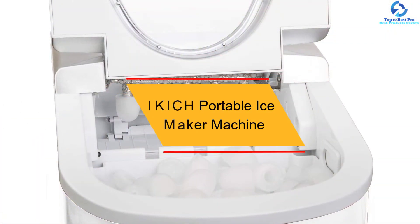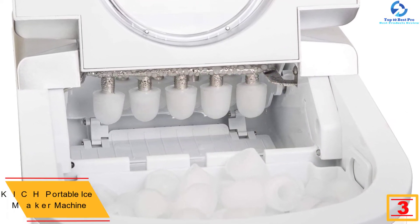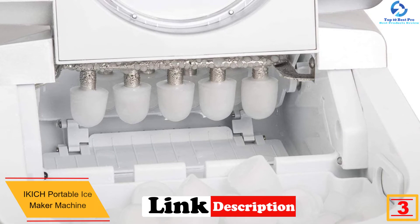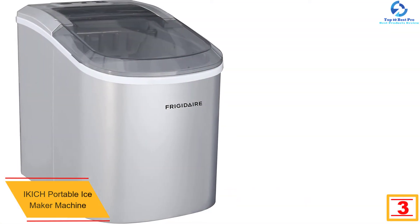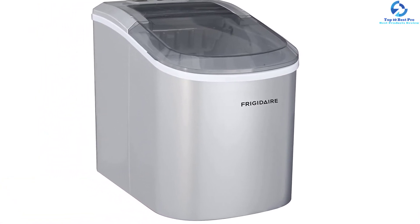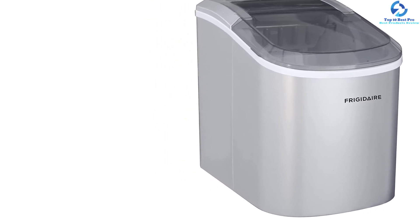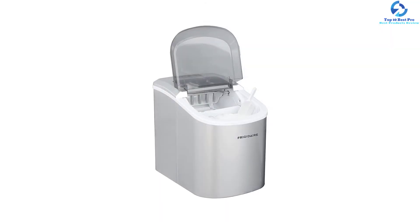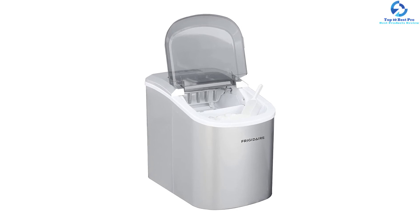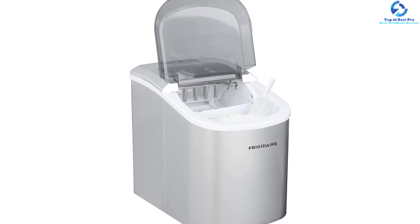At number three, we have the Ikich Portable Ice Maker Machine. Whether you need chewable bullet-shaped or regular ice cubes, this is a fantastic portable ice maker. It works in about six minutes and features a smart indicator light that alerts when the ice is ready. It prepares up to 26 pounds of ice every day and operates quietly, making it excellent for use in an RV, home, or office. It also makes both smaller and larger ice so you can select the size that suits you.